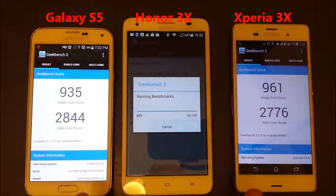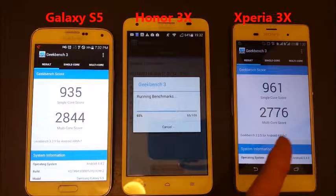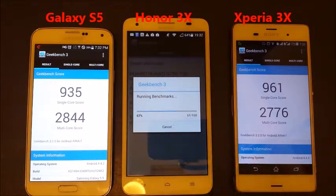Okay, you can see these are already done. Wow, look at that. So single-core, the Z3 has 961 versus 935, so the Z3 beat the S5 in single-core. However, the multi-core score is higher on the S5.